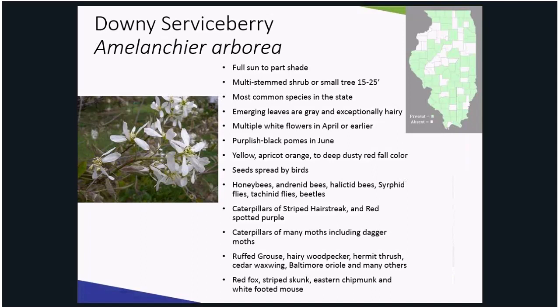Although ornamental pear flowers before the leaves emerge and is reminiscent of a white cloud, according to tree expert Michael Derr, Downy Serviceberry blooms when the leaves emerge, making the tree slightly less effective but ornamental in its own right. It blooms in April about the same time as ornamental pear, and the flowers are highly sought out by bees, flies, and beetles.